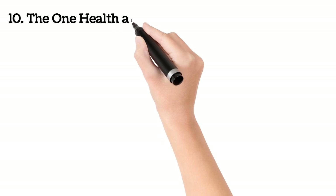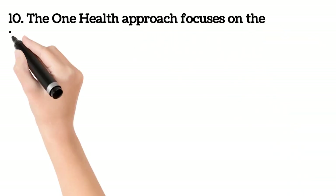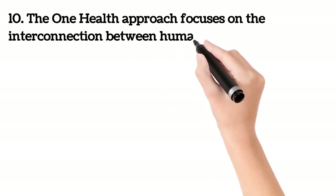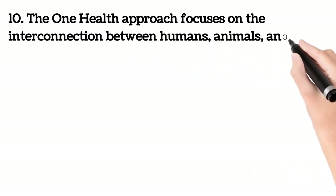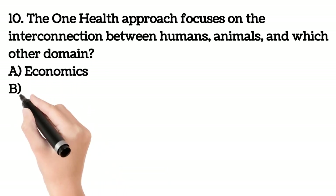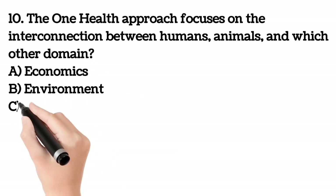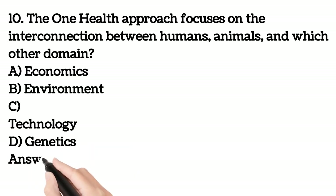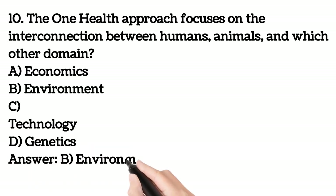Last question, tenth question. The One Health approach focuses on the interconnection between humans, animals and which of the following domains? A. Economics. B. Environment. C. Technology. D. Genetics. Your answer is B. Environment.